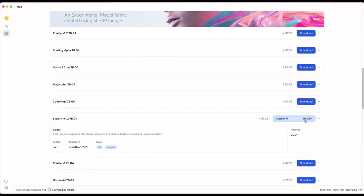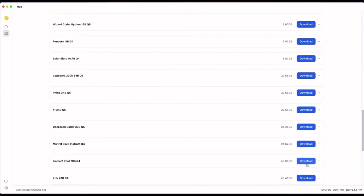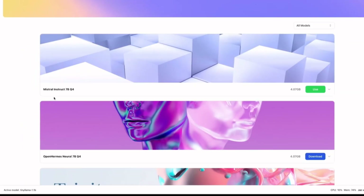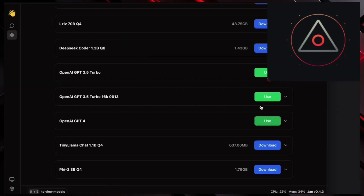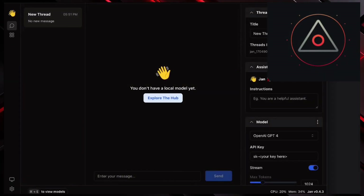For most users, opting for models like TinyLlama or utilizing GPT-4 through the API interface provides a more accessible option. JAN opens up possibilities for experimenting with different language models and chatbots, all within a single interface, and best of all, it's completely free as long as you're using local models. Stay tuned for a more in-depth discussion on model requirements in an upcoming video.